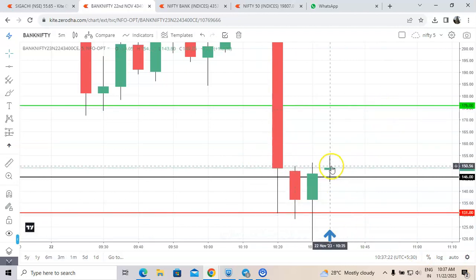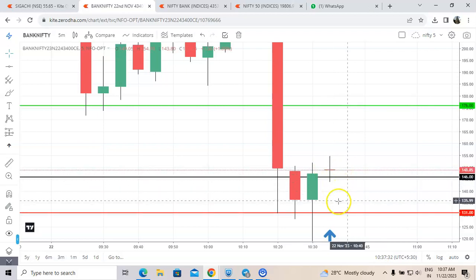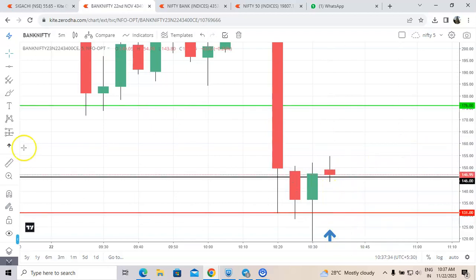We entered in this candle. We got the signal at 10:35 and entered in this candle at 10:35. Target and stop-loss are placed, so let us wait.